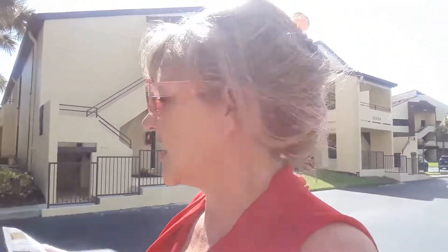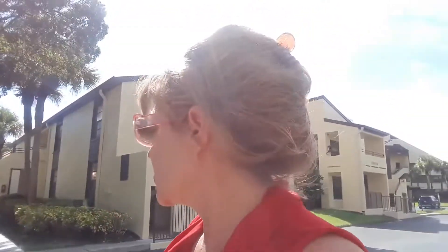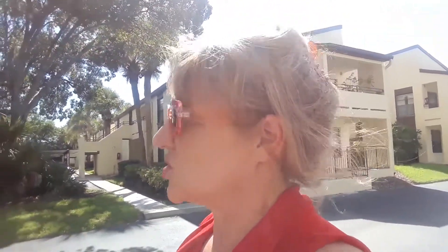They do have a few amenities included — they have tennis courts, a clubhouse, and a swimming pool, so a few different amenities to choose from. It's a really cute community. These were built in the early 1980s.